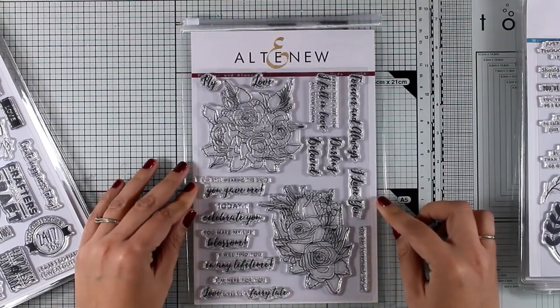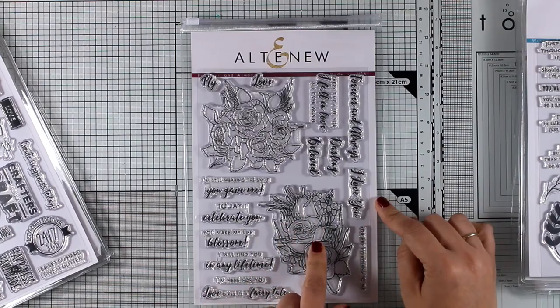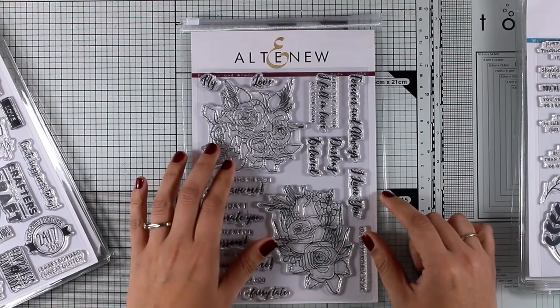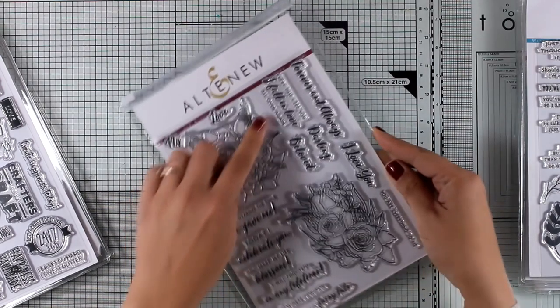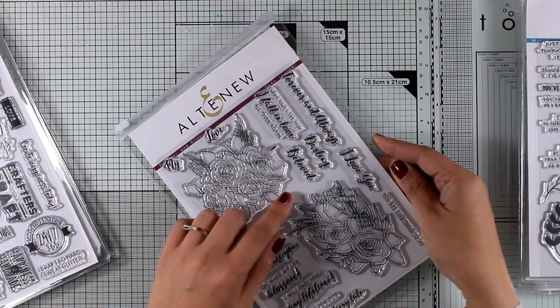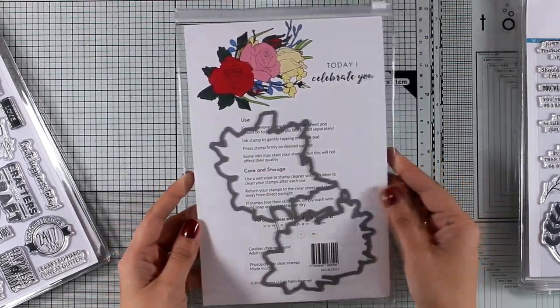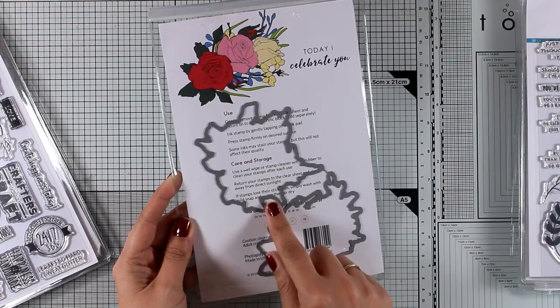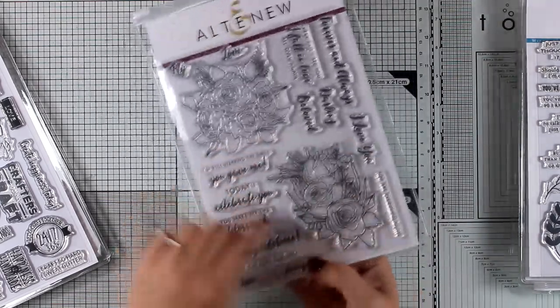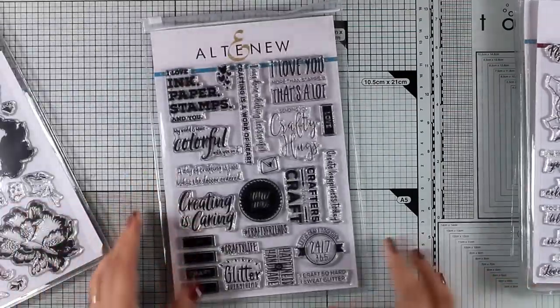Altenew is famous for their flowers, and this release is no exception. Here is another stamp set full of flower bouquets — if you love coloring, you will love this stamp set for sure. This is called Forever and Always, and it has lovely sentiments great for wedding cards and Valentine's cards. There are matching dies available, really big ones that cut out the whole bouquet.